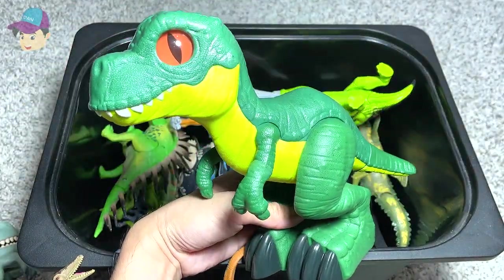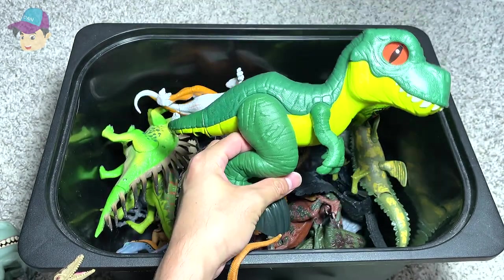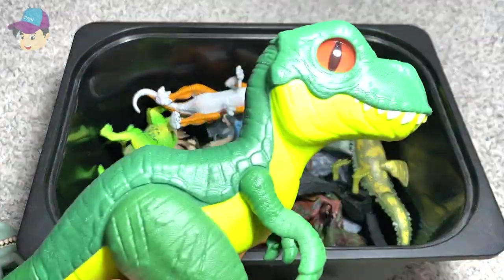This one right here looks a little bit like a Velociraptor, but in fact it is a Tyrannosaurus Rex — and it should be a baby.